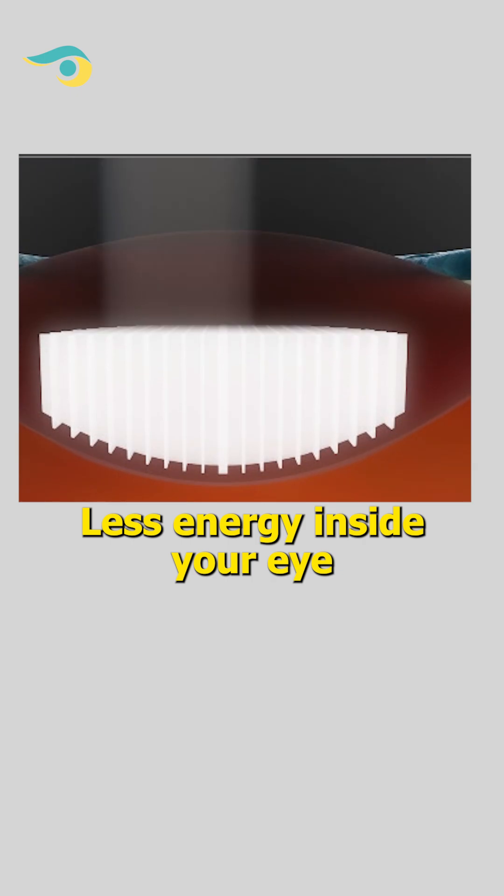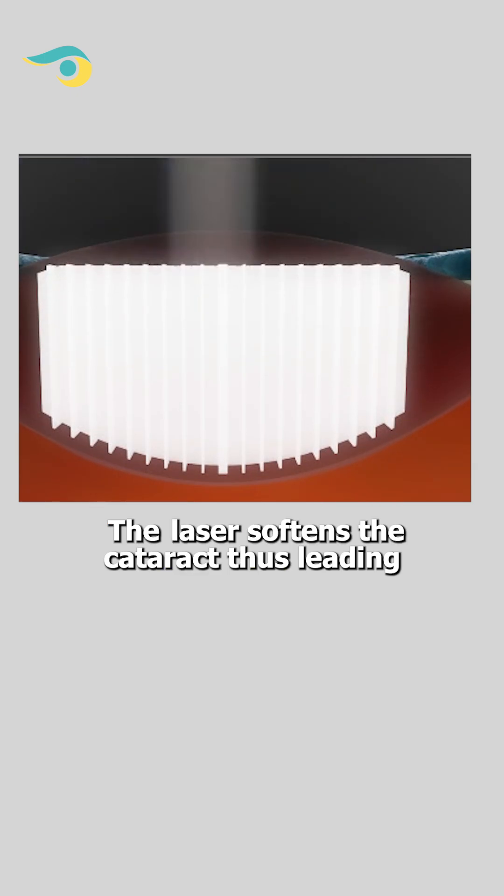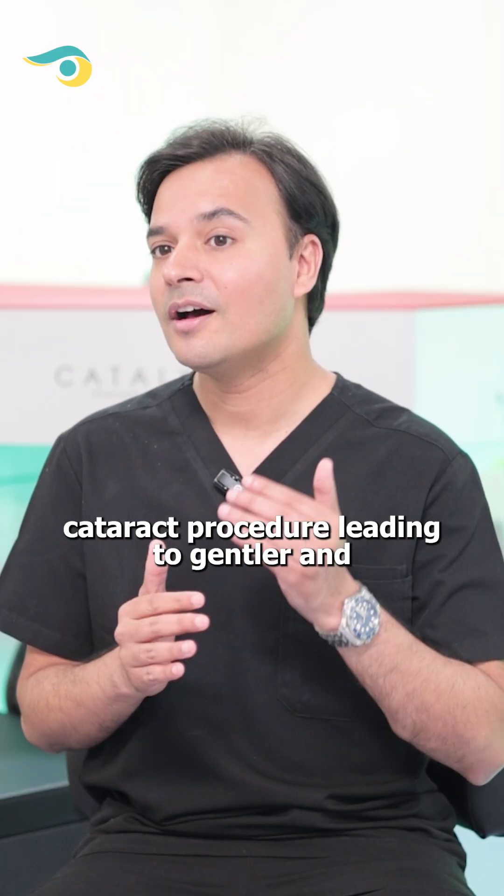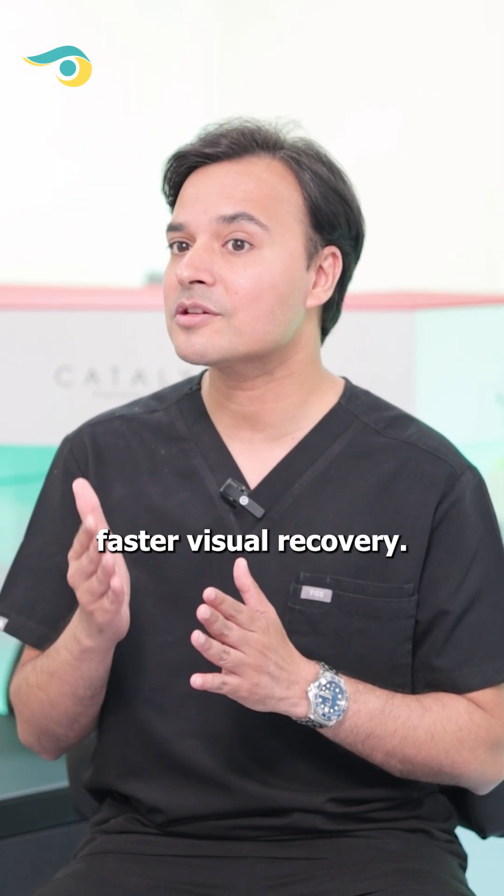Number 2: Less Energy Inside Your Eye. The laser softens the cataract, thus reducing the ultrasound energy utilized during the cataract procedure, leading to gentler and faster visual recovery.